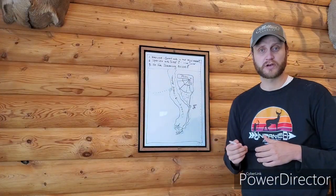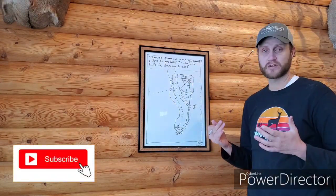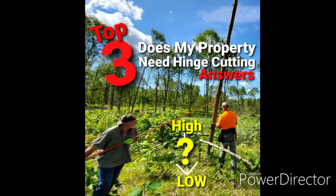These are the top three answers for hinge cutting — do I need hinge cutting on my property? Take these into consideration the next time you're trying to figure out if hinge cutting is right for your land.